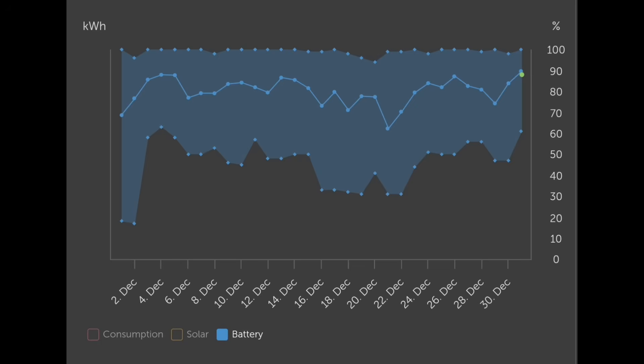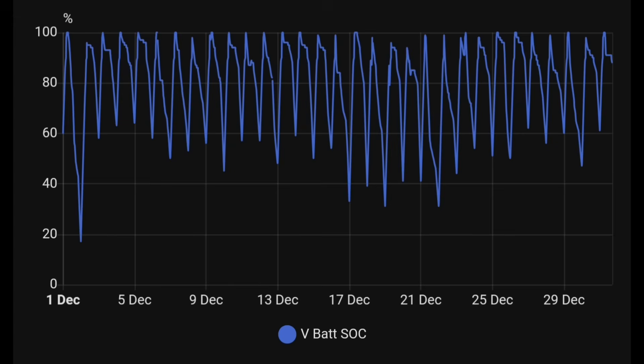Battery usage: our Victron inverter controlling about 30 kilowatt hours of Pylontech batteries. We went down to 20% in the first couple of days of December, but otherwise 30 or 40% is all we went down to — battery usage remaining quite good. We're not using all of the capacity, and yet we're still exporting enough to get a credit for the month.